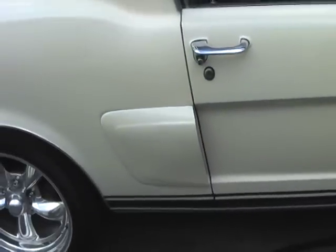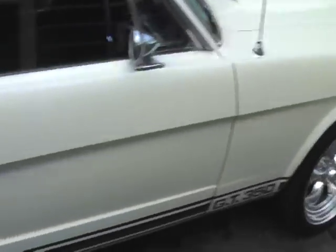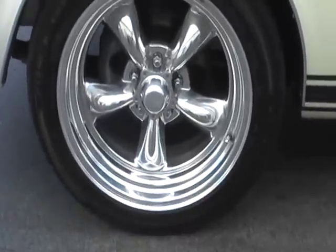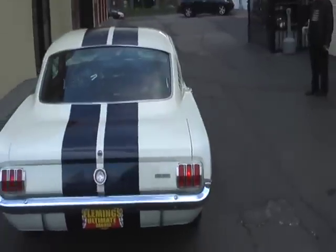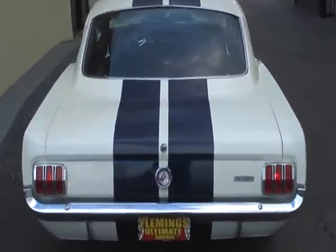Shelby mirrors. Riding on beautiful torque thrust wheels with low profile tires. Nice straight body on the car.